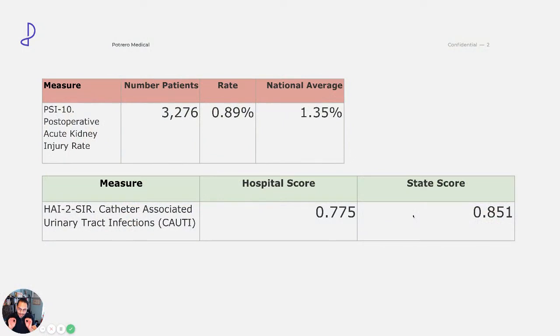This is a medium-sized hospital here in the U.S. This collection period is from 2016 to 2018, with data pulled from government websites — Medicare and Medicaid. From 2016 to 2018, this hospital indicated that 3,276 patients ended up with post-operative acute kidney injury. That means these patients did not have AKI beforehand, but they ended up with AKI post-op. Their rate is actually pretty good: 0.89%, below the national average.